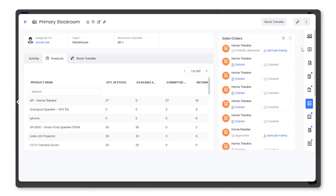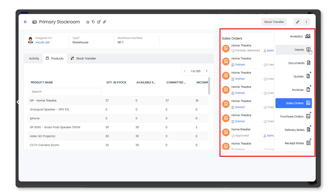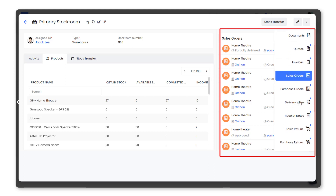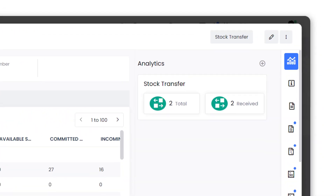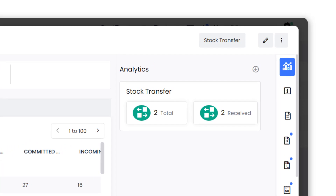Sales orders, purchase orders, delivery notes, receipt notes, and invoices are linked to a specific stockroom. Generate reports and track inventory levels in multiple warehouses. You can ensure that you have accurate information about the availability of products. Empower field sales and van sales teams with real-time stock visibility.